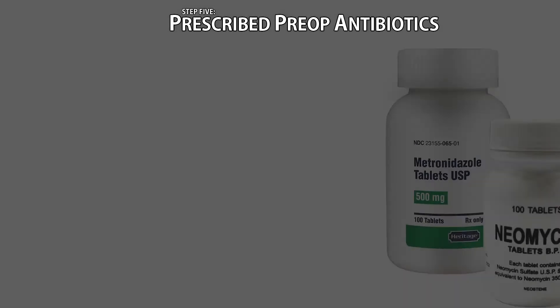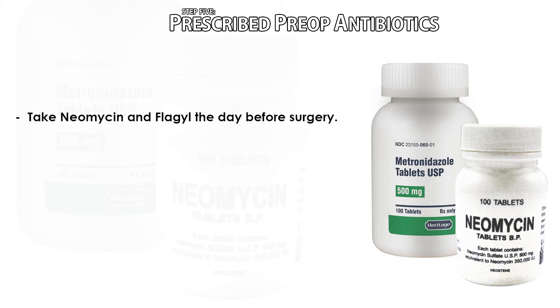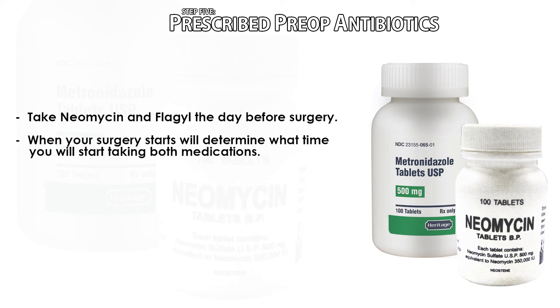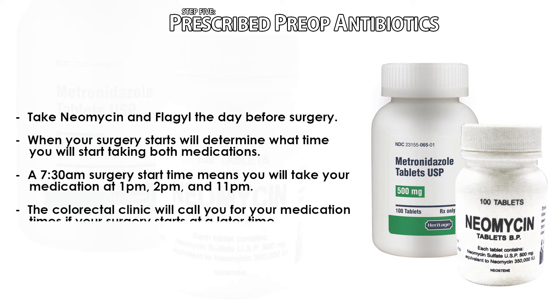Step five: prescribed pre-op antibiotics. Your surgeon has prescribed neomycin and Flagyl to be taken the day before surgery to help reduce your risk of infection after surgery. The medications should have been called into your preferred pharmacy. The time that you will take both medications will depend on the time of your surgery. If your surgery starts at 7:30 a.m., you will take the medications at 1 p.m., 2 p.m., and 11 p.m. on the day before surgery. If your surgery starts at a later time, someone from the colorectal clinic will call you with the adjusted times for your antibiotics.